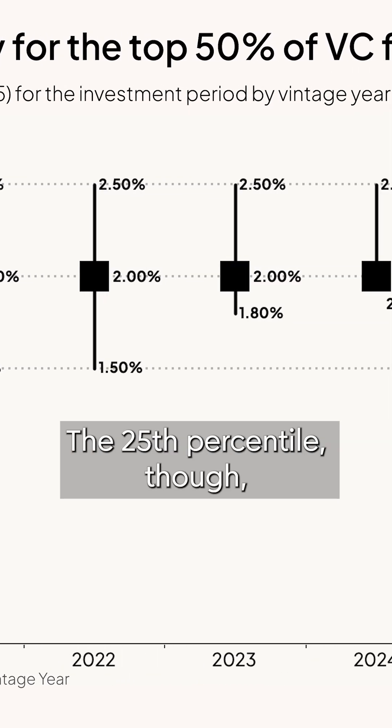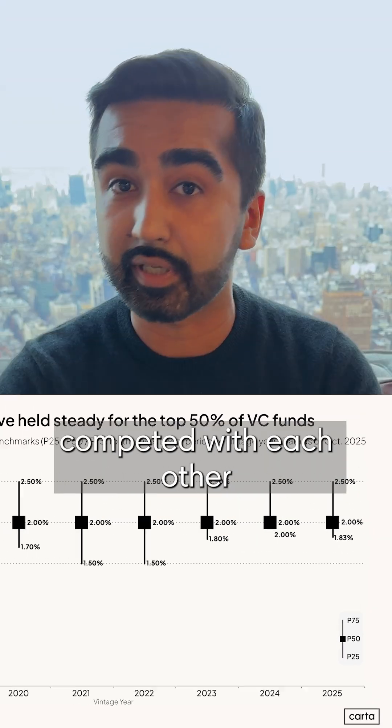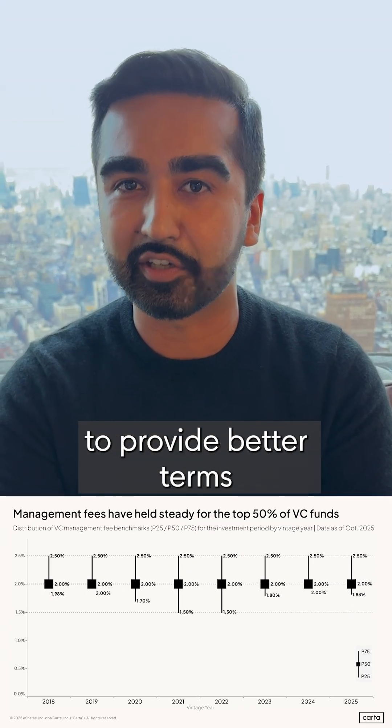The 25th percentile did dip down to 1.5% during the VC boom, where funds competed with each other to provide better terms to LPs.